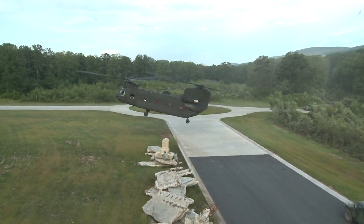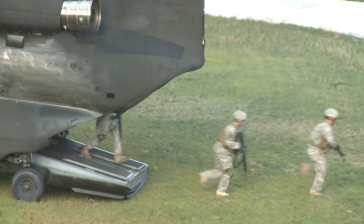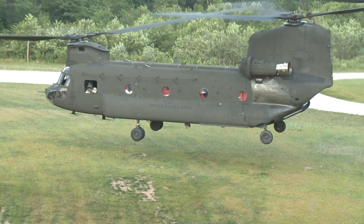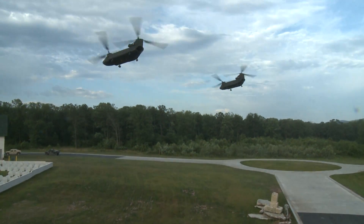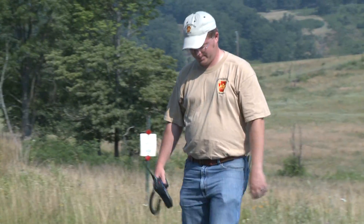Every year, over 130,000 military, law enforcement, and civilians train here at Fort Indiantown Gap National Guard Training Center. The 17,000-acre post is also home to many species of plants and animals. It requires a delicate balance to maintain this harmony while keeping the mission first.